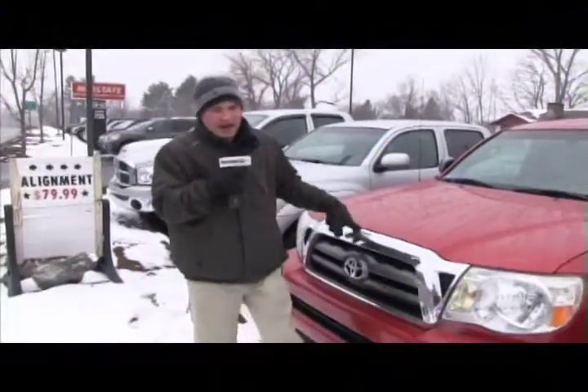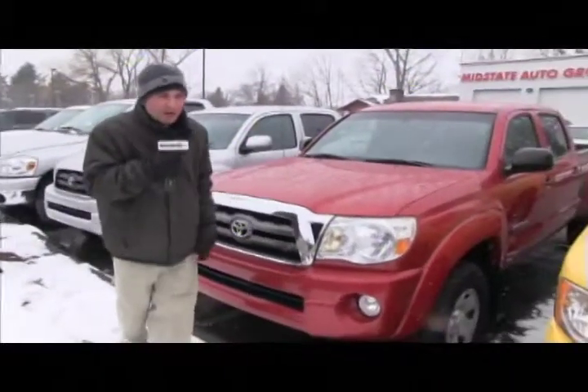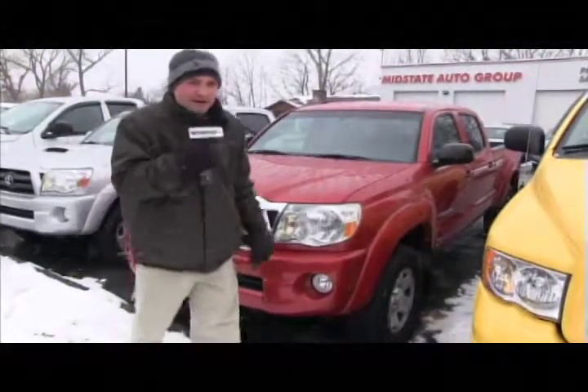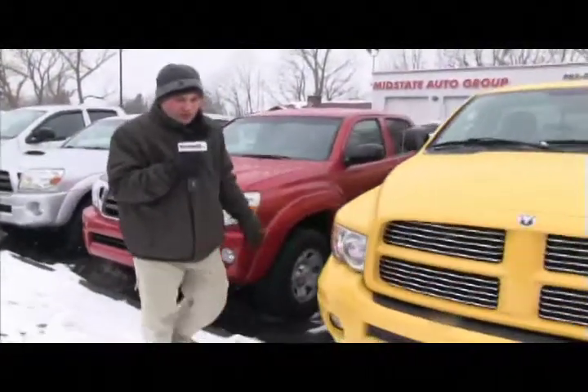Next to that I have a beautiful 2009 Toyota Tacoma — 36,000 miles on it, mint truck, V6. Get down here to Midstate Auto on Route 20 because these trucks are going to go quick.